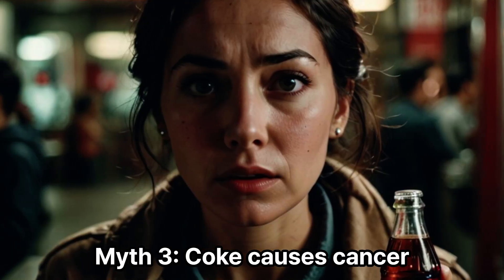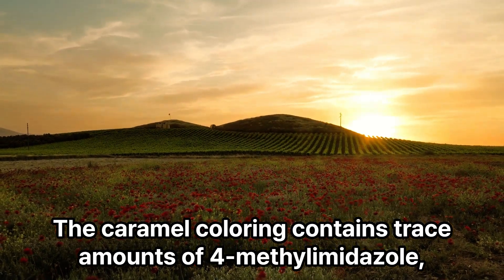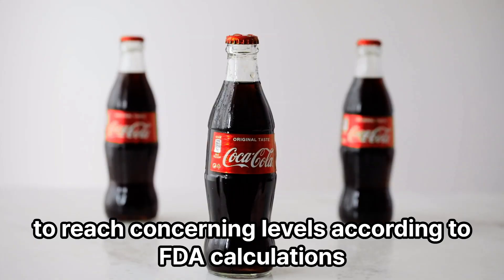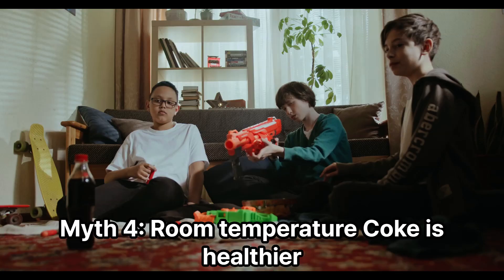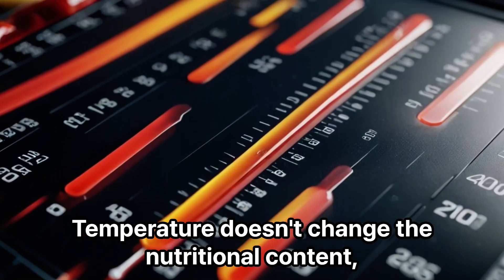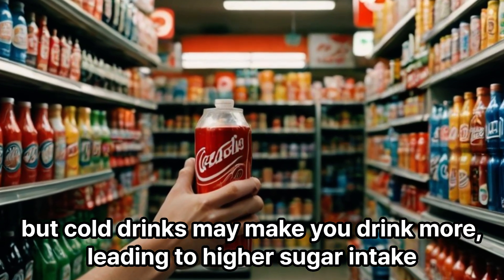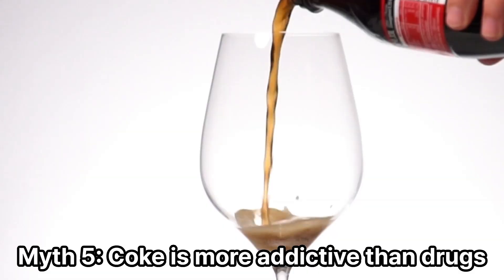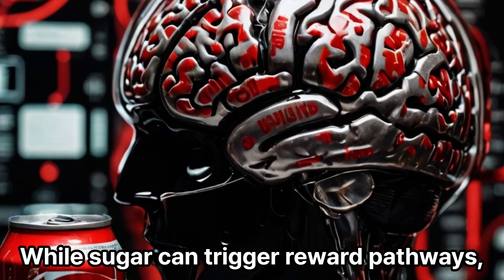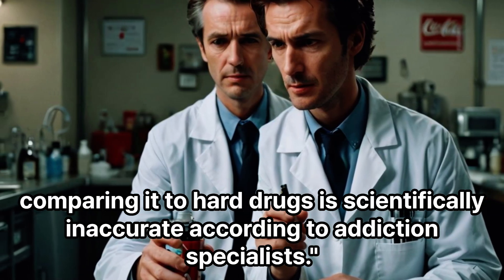Myth 3: Coke causes cancer. The caramel coloring contains trace amounts of 4-methylimidazole, but you'd need to drink over 1,000 cans daily to reach concerning levels according to FDA calculations. Myth 4: Room temperature Coke is healthier. Temperature doesn't change the nutritional content, but cold drinks may make you drink more, leading to higher sugar intake. Myth 5: Coke is more addictive than drugs. While sugar can trigger reward pathways, comparing it to hard drugs is scientifically inaccurate according to addiction specialists.